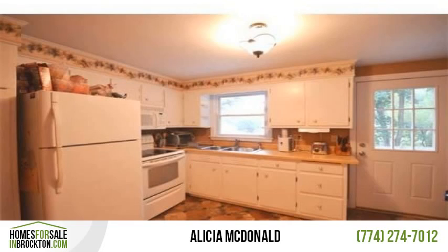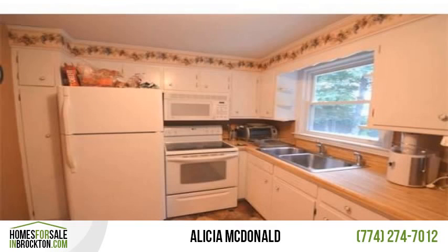Close to highway access, parks, public transportation, and public schools. Make your appointment today.